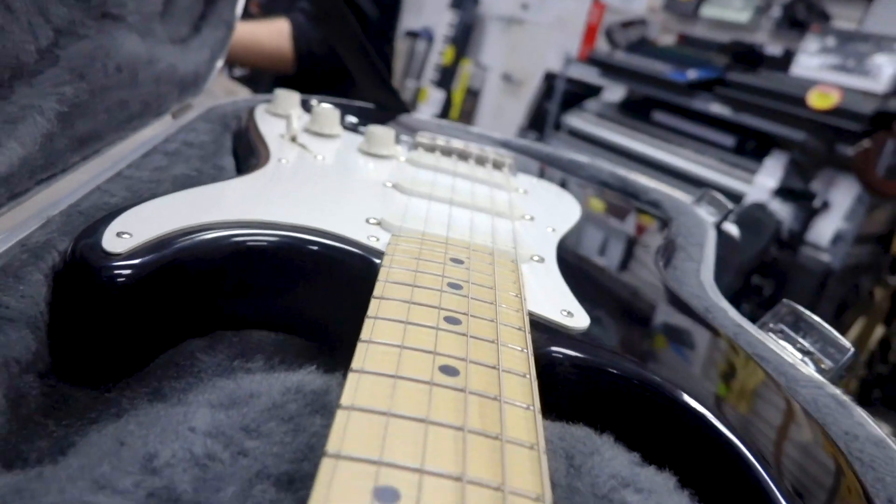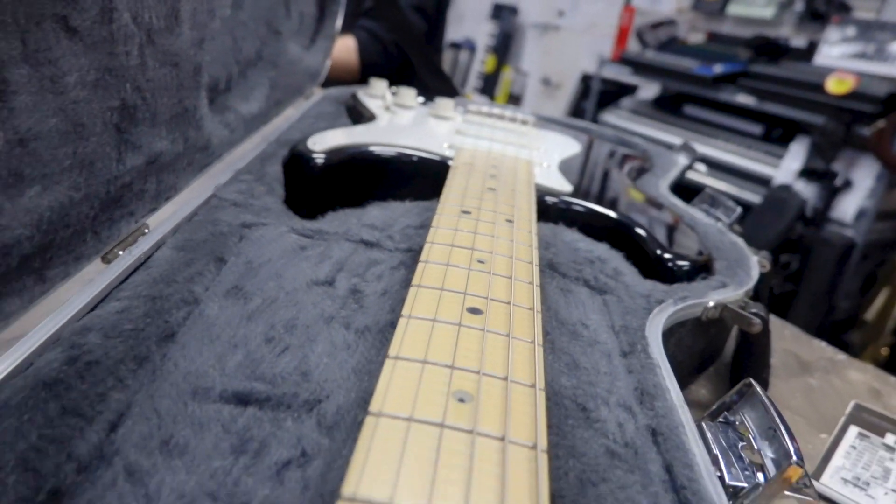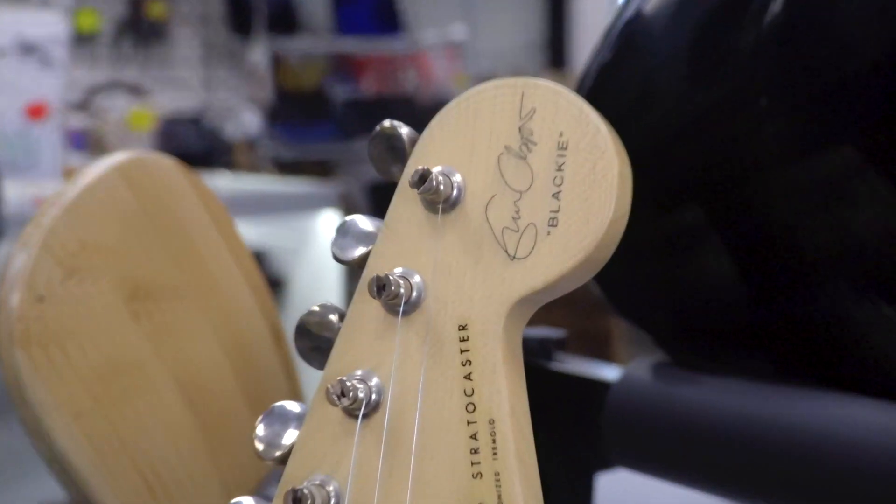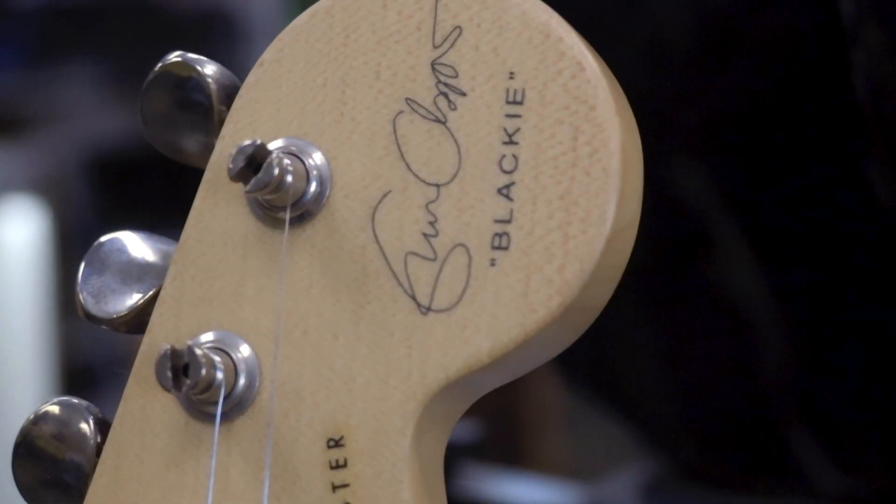This is Dan with Super Pond in Laurel, Maryland. Today we're taking a look at one of our fine electric guitars. This one is a 1995 Fender Stratocaster, Eric Clapton edition, nicknamed the Blackie.